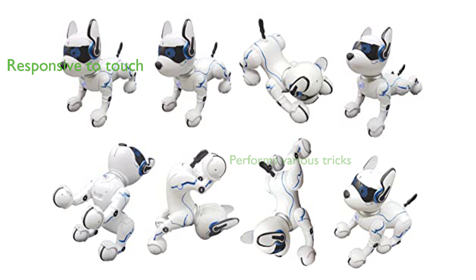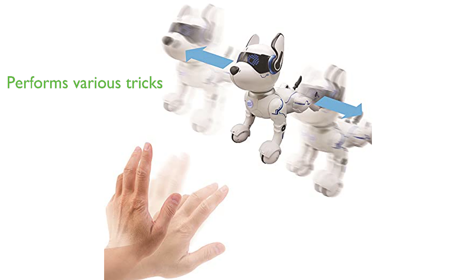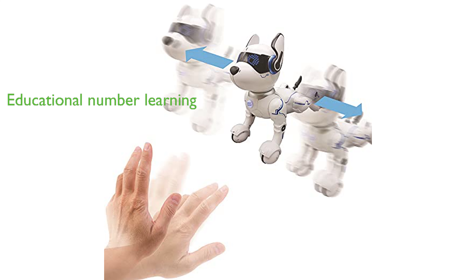The Power Puppy is tactile and responsive, reacting to touch on its head by starting to dance. It is capable of performing various tricks, including sitting, lying down, begging, and even doing push-ups.